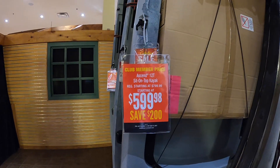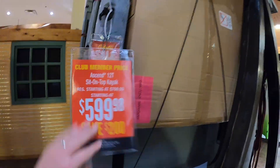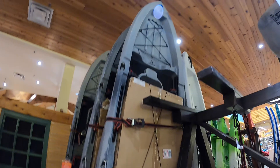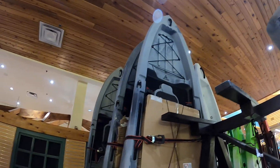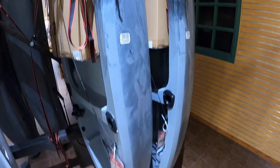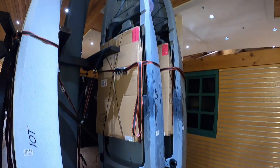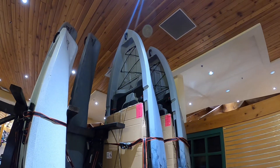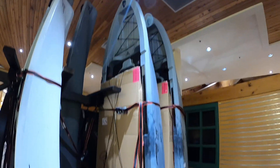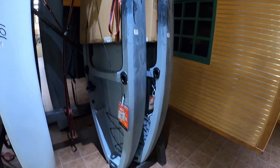It's $599 right now on sale, and there is a $100 gift card with it, so I'm going to get it purchased and get it loaded up. All right, this is the one we've settled on. Kind of like the color scheme on it. It is one big kayak — let's see if it fits in the truck. It might not fit in the truck.